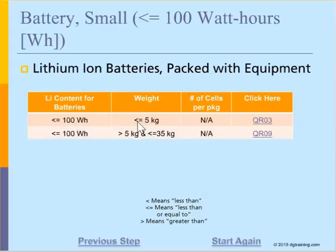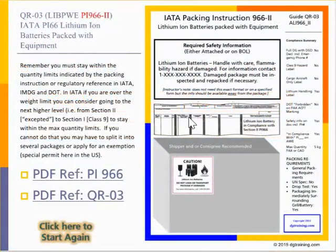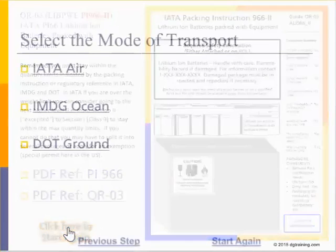This gives us our final choice, which is to choose a quick reference guide in the last column based on how much we want to load in one package. In this case, our final guide is Quick Reference Guide 03. You can load a copy of this guide in PDF format and also gain access to a packet instruction summary, though this is not a substitute for the actual regulations.